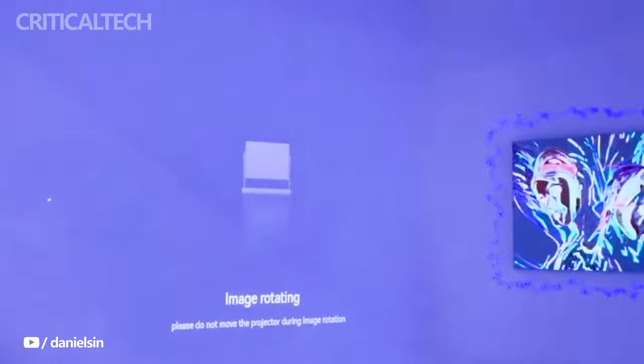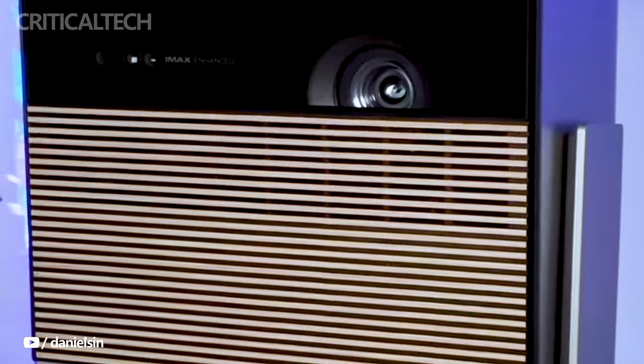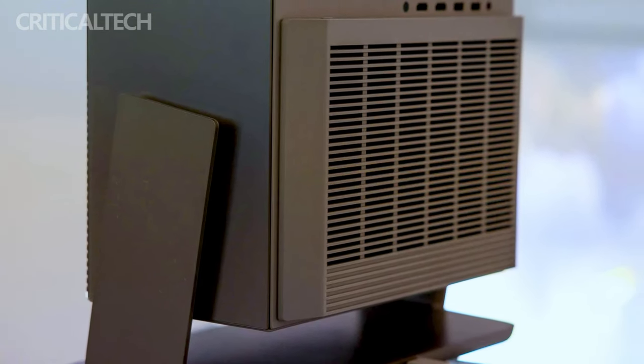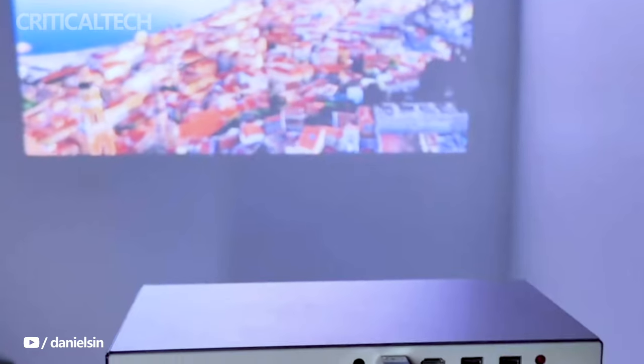As XGMI addresses the current limitations, these projectors hold the promise of delivering exceptional audio-visual experiences in the evolving landscape of home entertainment. What do you think about the new projectors? I'd be interested to know your opinion in the comments. Have a nice day and God bless you.